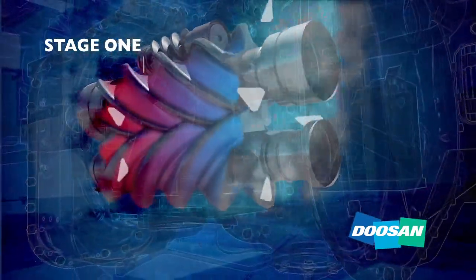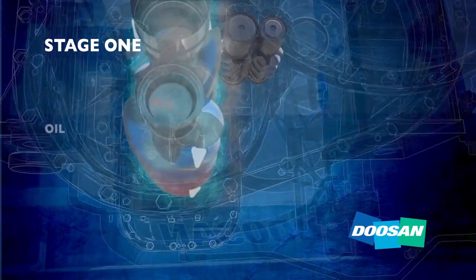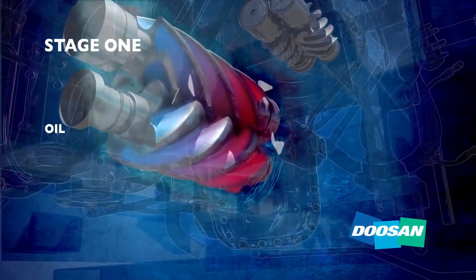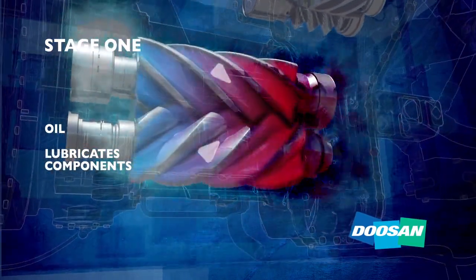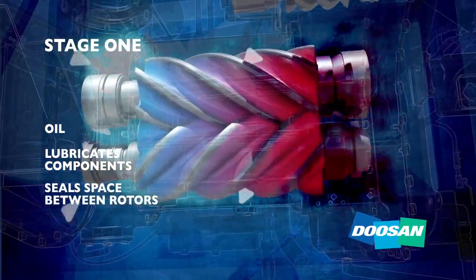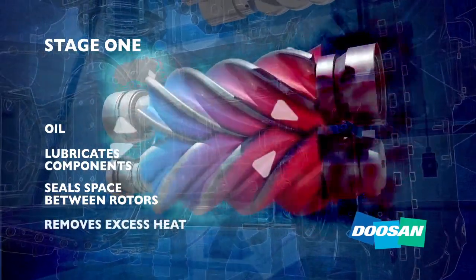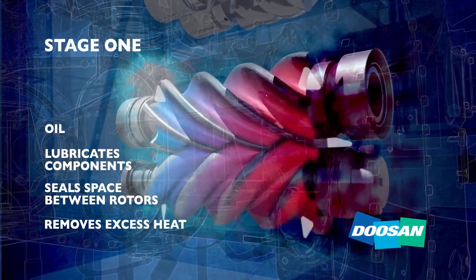This process creates a significant amount of heat. During compression, oil is injected into the rotors, serving three critical purposes: one, to lubricate the rotors, bearings, and seals; two, to seal the space between rotors to keep pressurized air from escaping back to the inlet; and three, to remove excess heat so the air end can run at optimum temperatures.